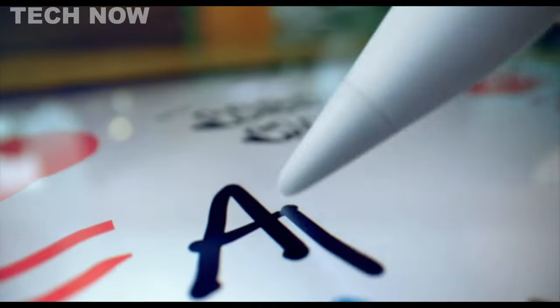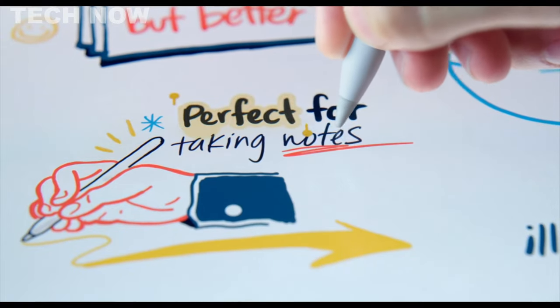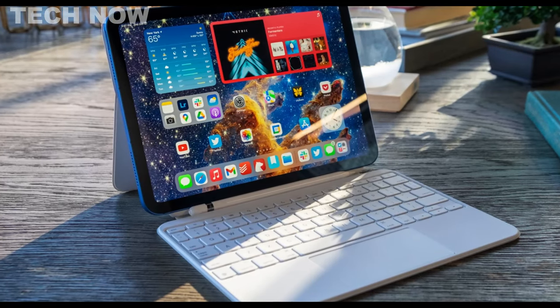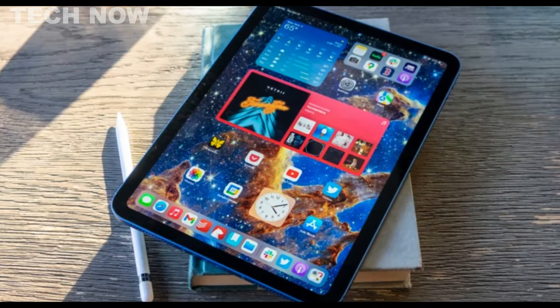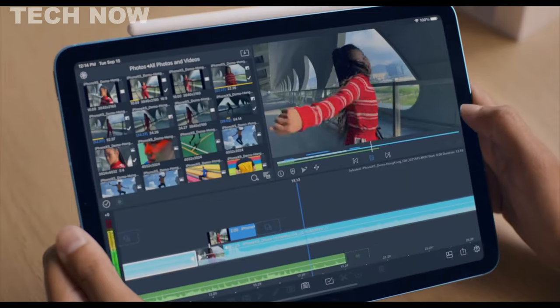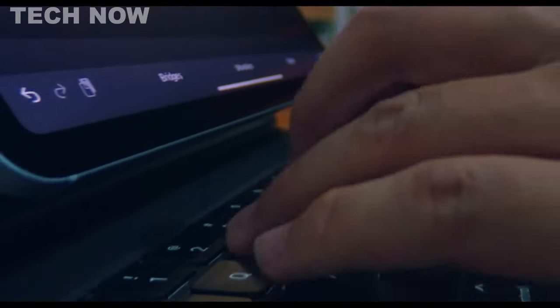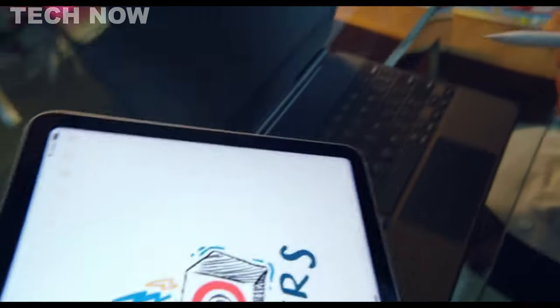The colors on the iPad's display are incredibly crisp, enhancing the user experience every time it's turned on. One of the notable advantages of the iPad is its seamless integration within the iOS ecosystem, which ensures smooth performance and reliability, especially when compared to some Android counterparts. However, for users who prefer a more open operating system, the iOS ecosystem might feel limited.